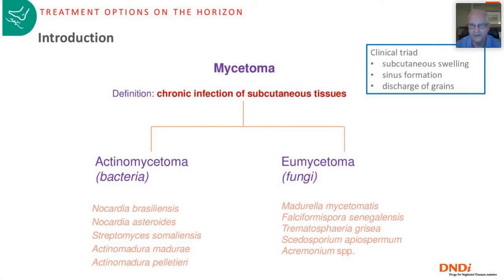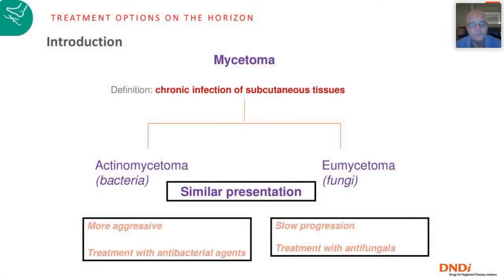The clinical triad of mycetoma is: a subcutaneous swelling, sinus formation, and discharge of fungal grains from those sinuses. It's a chronic infection of subcutaneous tissues, with a long list of causative agents for both actinomycetoma and eumycetoma. From a clinical point of view, the presentation can be quite similar in terms of natural history. Actinomycetoma seems to be more aggressive and is treated with antibiotics, while eumycetoma has somewhat slower progression and requires antifungals.